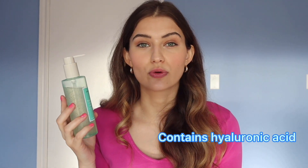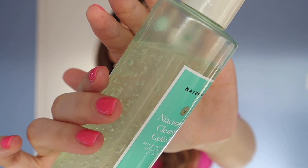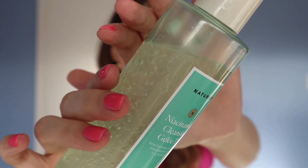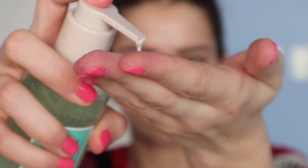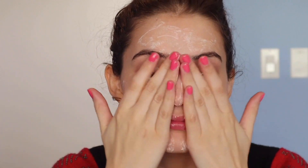It will also help balance oil production and strengthen your skin barrier over time. This cleanser is pH balanced — Naturium actually lists the pH of all their products online, which I really appreciate. It also contains hyaluronic acid for keeping the skin hydrated and vitamin C for brightening. It has quite an interesting texture with little gel particles in it.